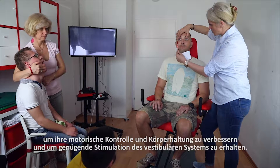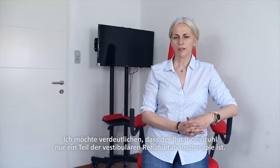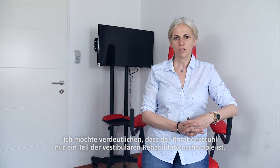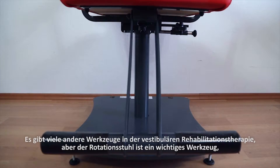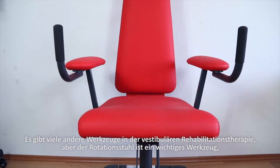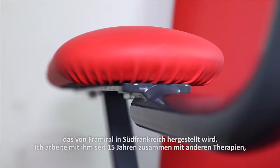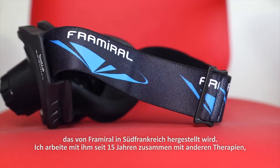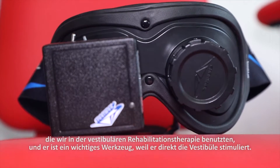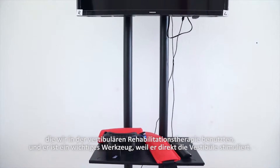Because the vestibular system is a very important system to stimulate. The rotational chair is a part of vestibular rehabilitation therapy. There are many other tools in vestibular rehabilitation therapy, but the rotational chair is an important one. It's made by Fra Miral in the south of France, and I've been working with it for 15 years, alongside the other therapies used in vestibular rehabilitation.